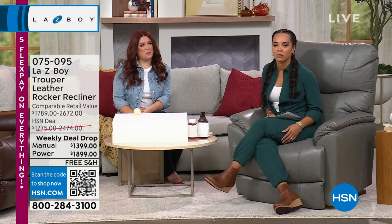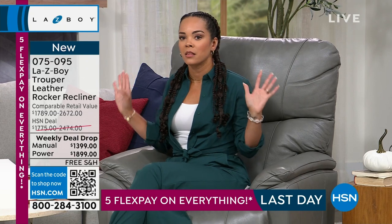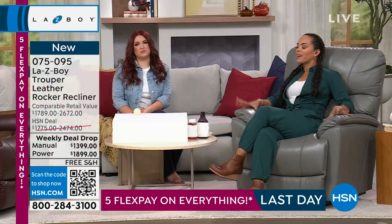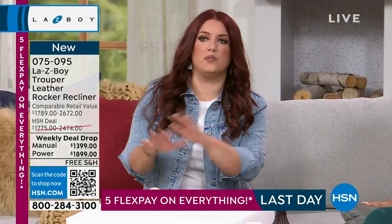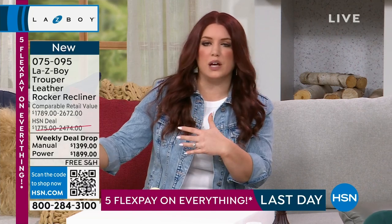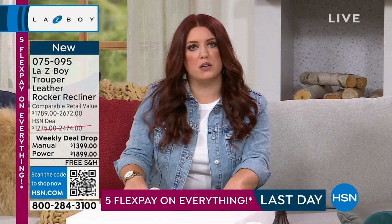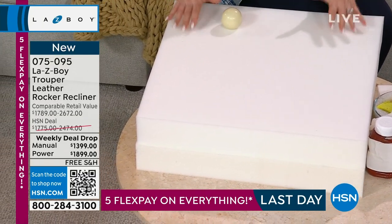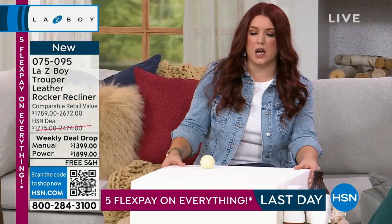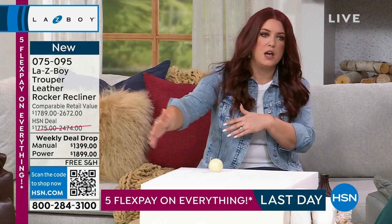The biggest takeaway with Lazy Boy is the quality of the craftsmanship but also the comfort. Because of our relationship with HSN, we've taken all of our top-selling features and put them in one chair — features you'd have to custom order in a store. One of the main features is our Tempur foam. We actually partnered with Tempur-Pedic and spent three years developing this technology. We put Tempur foam — similar to what you'd find in a Tempur-Pedic mattress — in the seat and the chaise, so from the seat to the feet you have this Tempur foam.